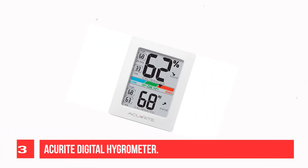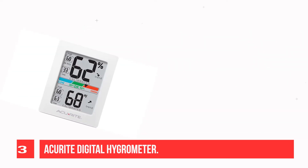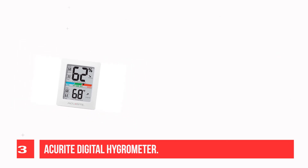Recommendation number 3: AkuRite Digital Hygrometer. Indoor room temperature and humidity can have a significant impact on personal comfort, health, safety, and the condition of valuables in your home. With the AkuRite Pro Accuracy Temperature and Humidity Monitor,